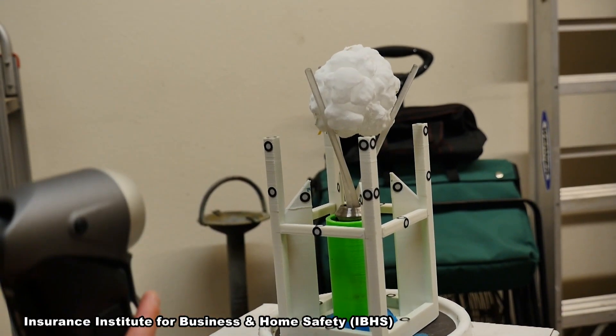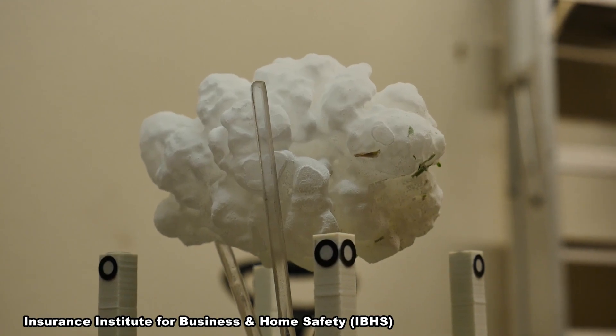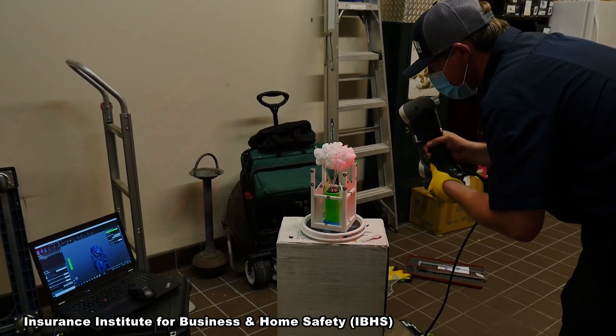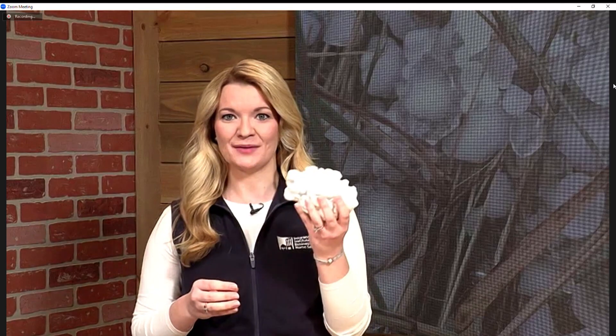We saw her tweet and reached out to her with the help of the local National Weather Service office in Dallas. We connected with her to go down and measure the hailstone, and she invited us into her home so that we could document it. Many people ask: why fly halfway across the country from your lab in South Carolina to scan a hailstone? It's such important data for us and for the research engineers here at IBHS to have these really good measurements of hailstones. We don't see a lot of hailstones that are quite this big.